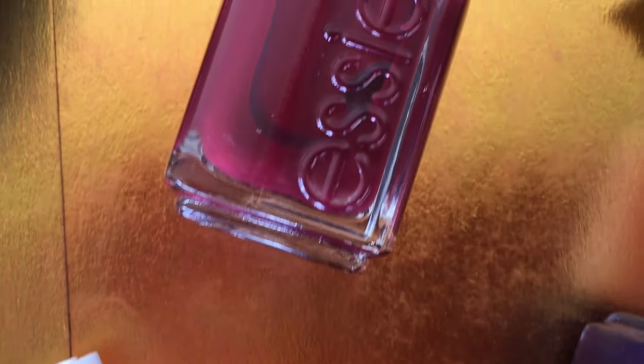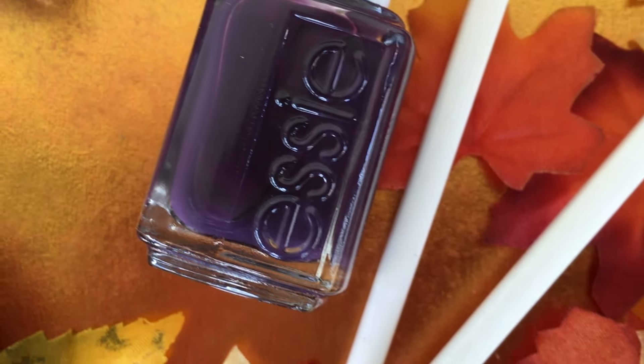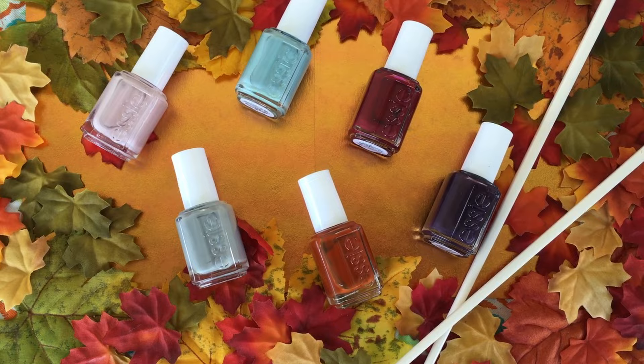She brings us six shades — three deep, more classic fall shades, and three soft, pastel, versatile shades. I love the balance here between classic and chic, so let's take a look at each one.